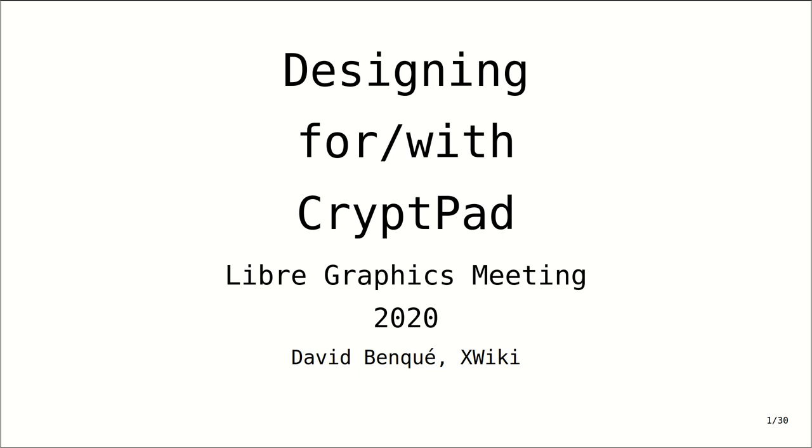Hello and thank you very much for tuning in. I'd like to thank the Libre Graphics meeting for organizing this conference and moving it online. I'm really delighted to be here. I've been wanting to meet and interact with this community for years. I feel at home here.